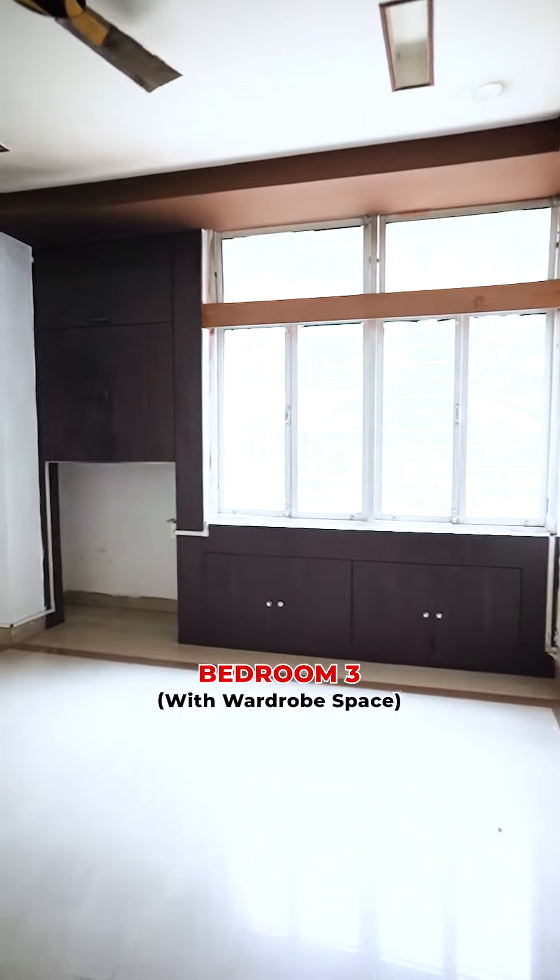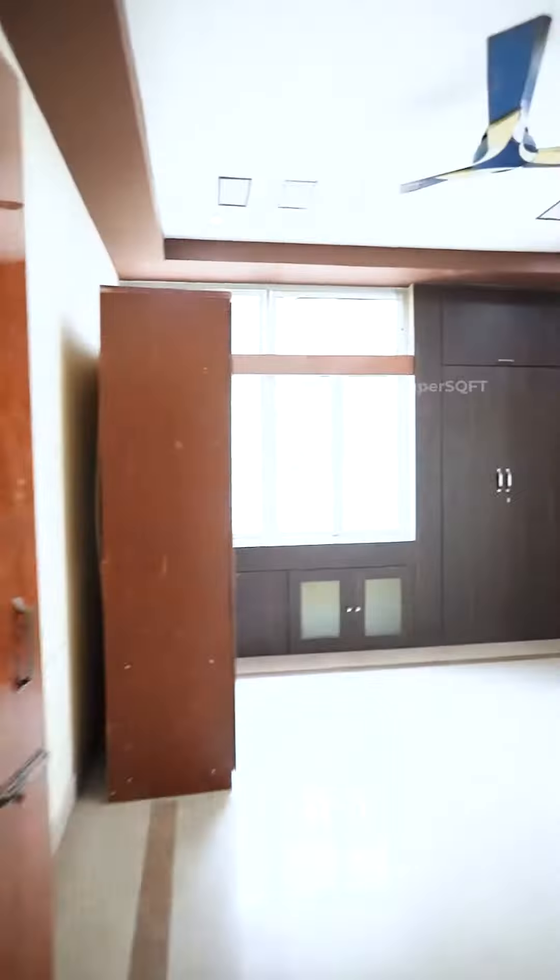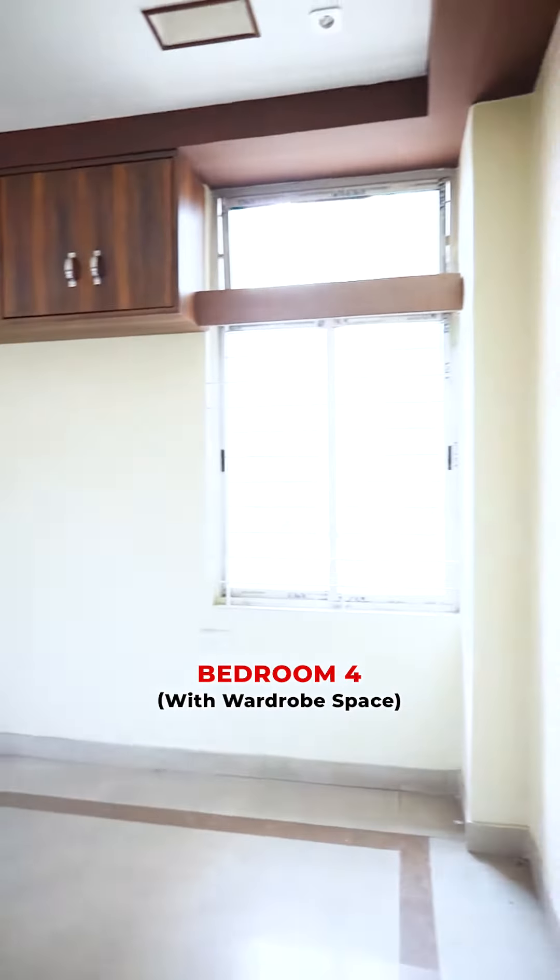This is our third bedroom. This is our common washroom. This is our fourth bedroom. This is our cover area.